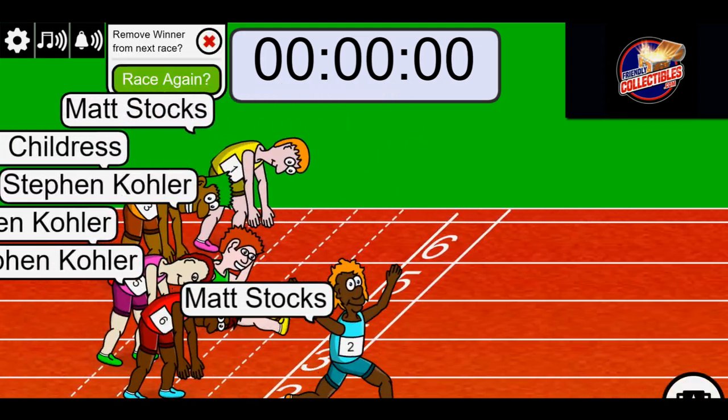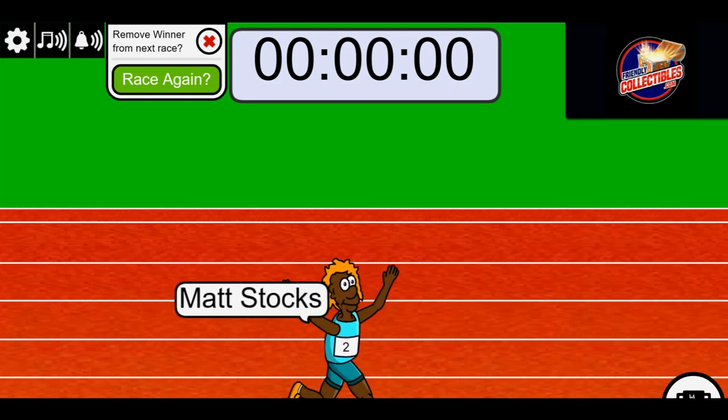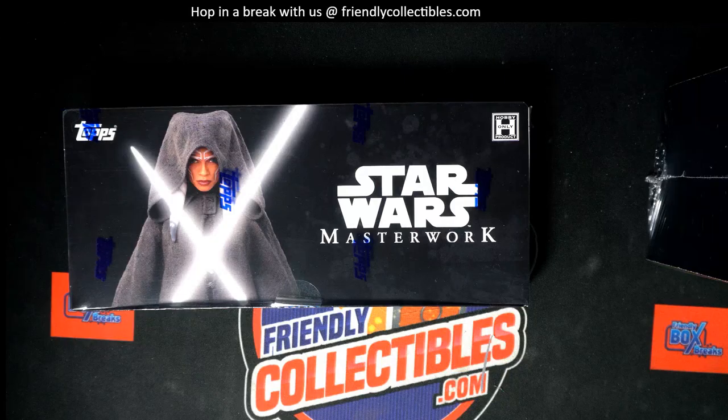Matt S., congratulations! That is two letter spots for you in the Star Wars box break that is coming up here. I'm going to have another race for that available, and we're just getting closer to ripping. It's going to be down to 13 left with a new race.